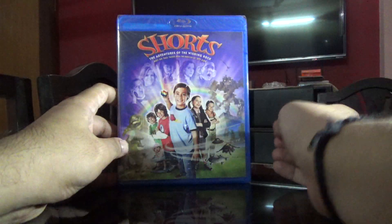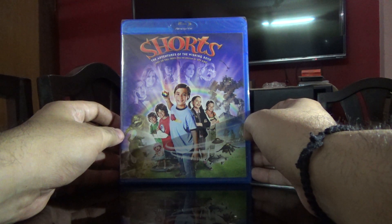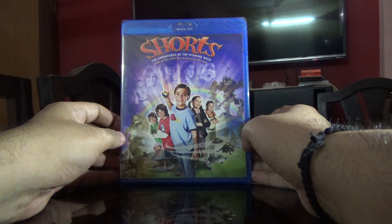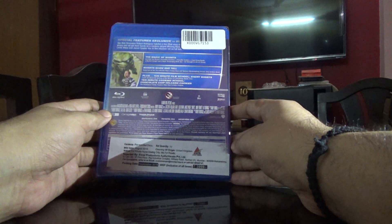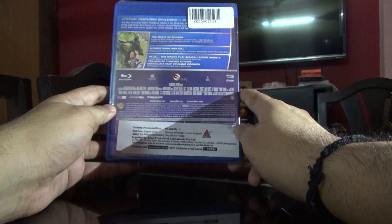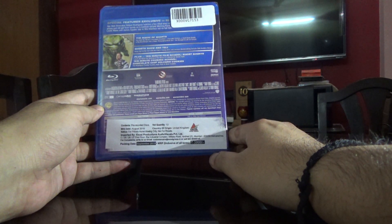Hi guys, this is Rajiv Nerungadi here and today I'm going to unbox the Blu-ray of the movie Shorts: The Adventures of the Wishing Rock. So this seems to be an imported disc. I bought this from Amazon India, it's priced at 3999 which means it's a fully packaged import, but I got this for like 590, which is around 85% discount.